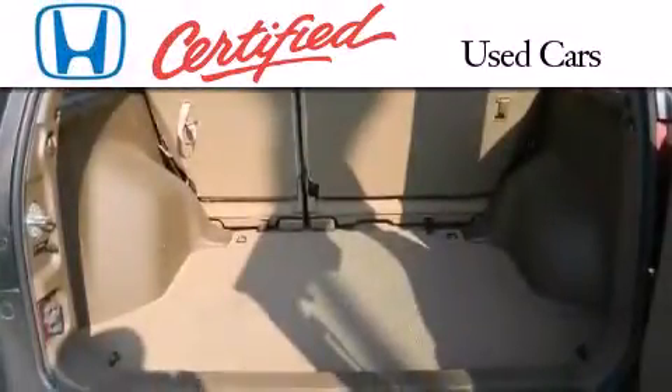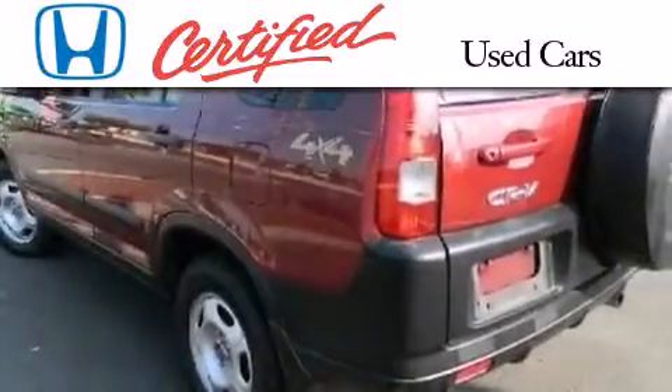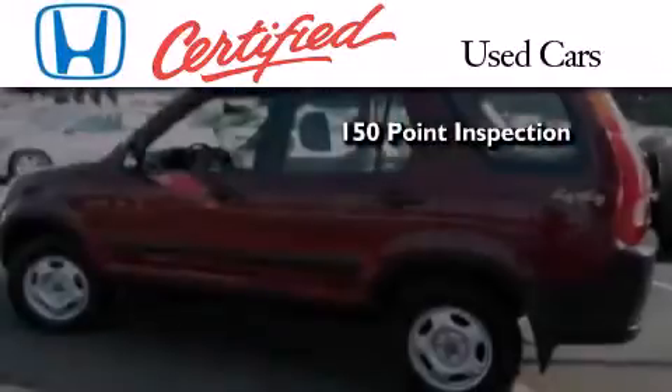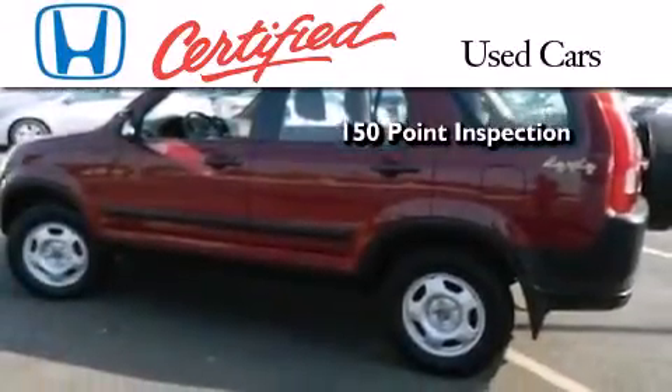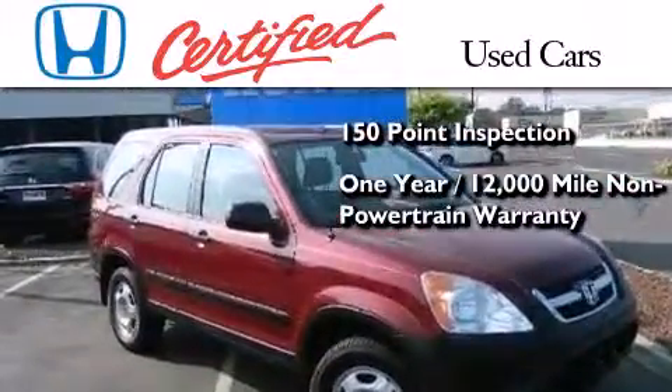In addition to the innovative engineering and quality manufacturing that is part of every Honda, this certified Honda includes an exhaustive 150-point mechanical and appearance inspection, an additional one-year or 12,000 miles of non-powertrain equipment